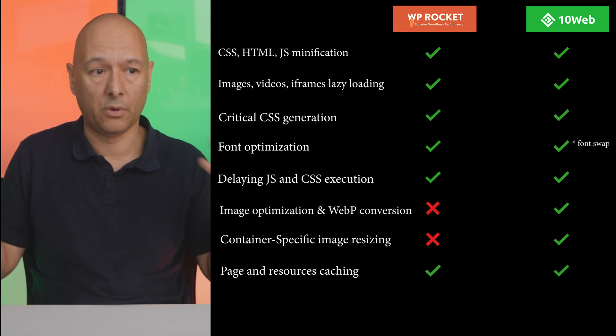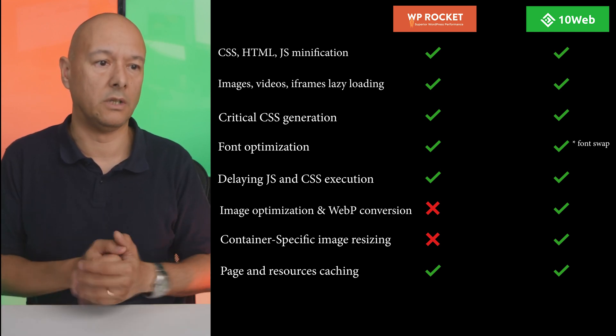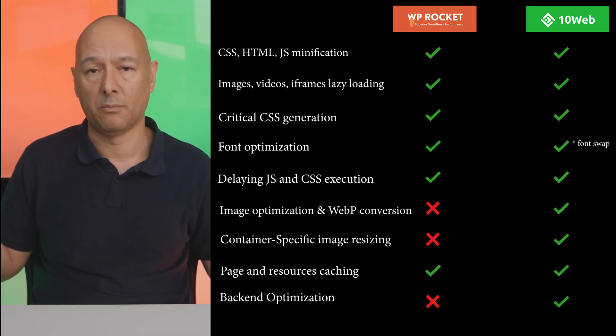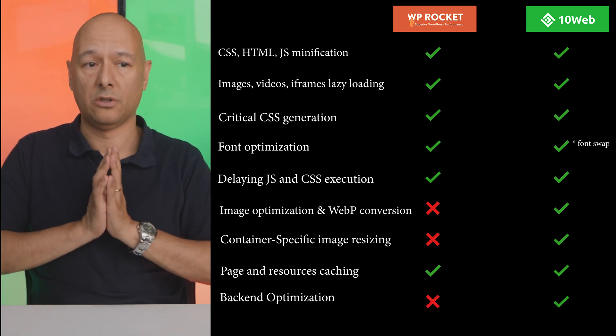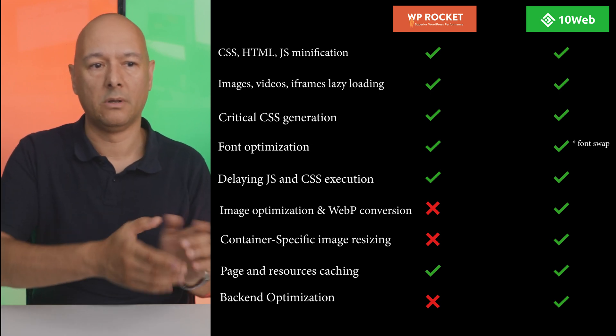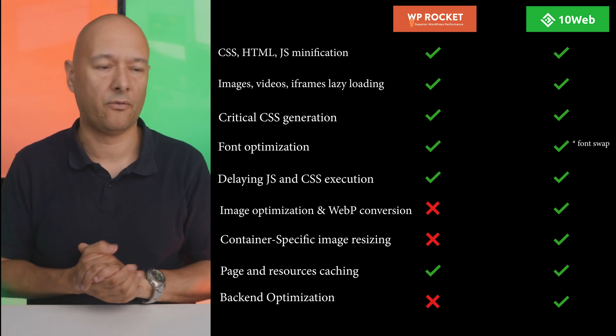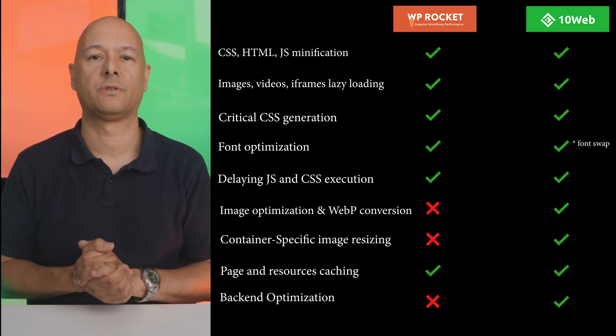Both 10Web Booster and WP Rocket use page and resource caching — which is expected given WP Rocket is fundamentally a caching plugin. For back-end optimization, this remains a unique feature for 10Web, who are currently the only ones providing it. That's another point in their favor.